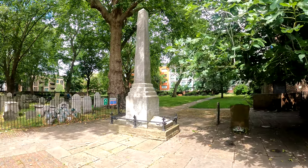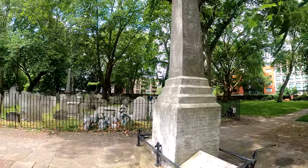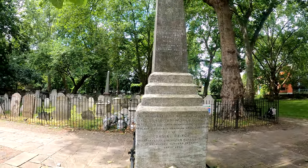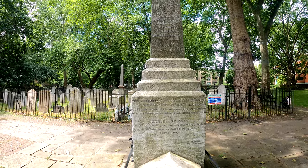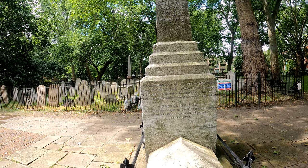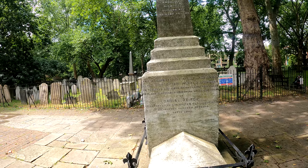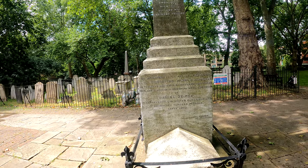Almost opposite is the memorial to Daniel Defoe, author of Robinson Crusoe of course. This monument is the result of an appeal in the Christian World newspaper to the boys and girls of England for funds to place a suitable memorial for him.